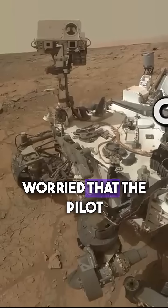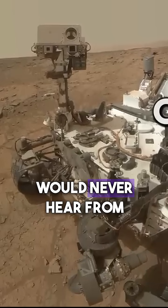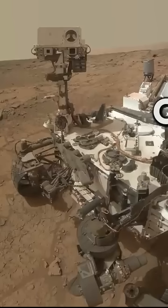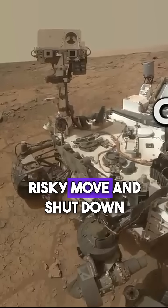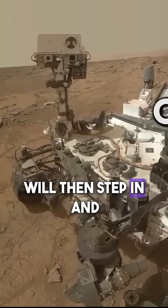The engineers are worried that the pilot could shut off the radio at any moment and they would never hear from the rover again. They decide to take a risky move and shut down the pilot, hoping that the co-pilot will then step in and take over.